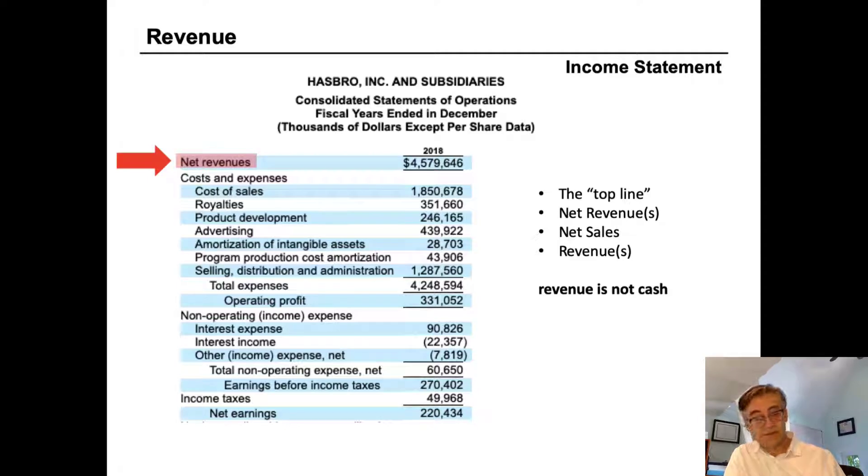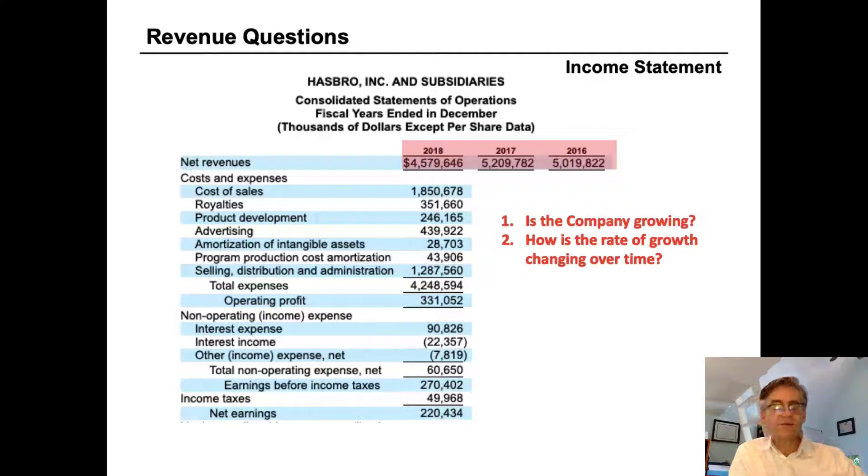It's important to understand that revenue is not cash. It's the value of products or services provided to customers in the period. We can ask: is this company growing, and how is the rate of growth changing? Hasbro had $4.5 billion of revenue in 2018, but $5.2 billion in 2017 and $5 billion in 2016. So Hasbro is not growing — it is declining. While it grew from 2016 to 2017, in 2018 it gave up all of those gains and more.